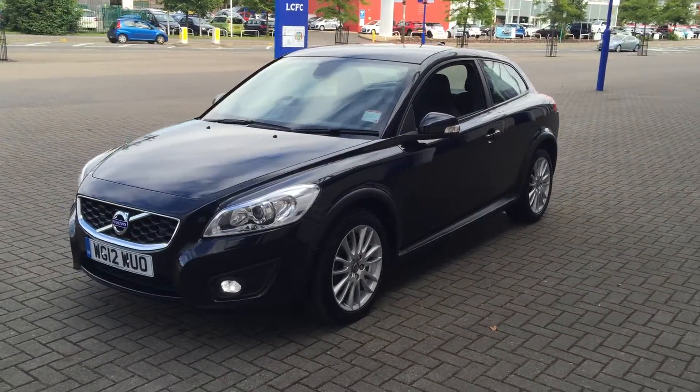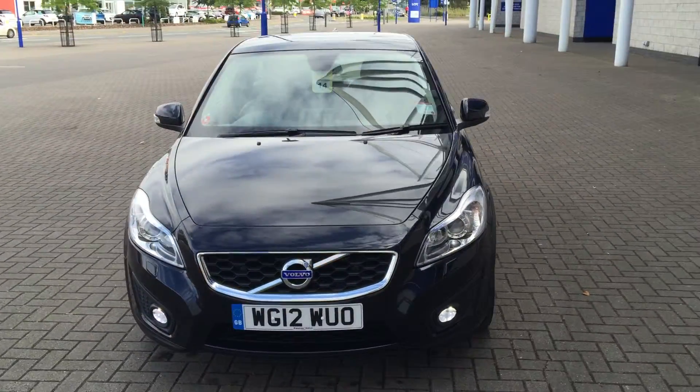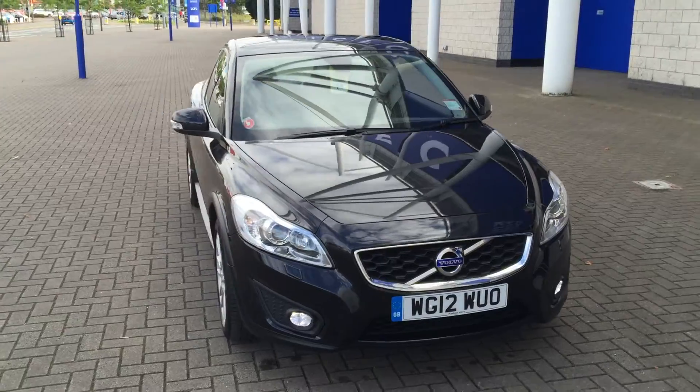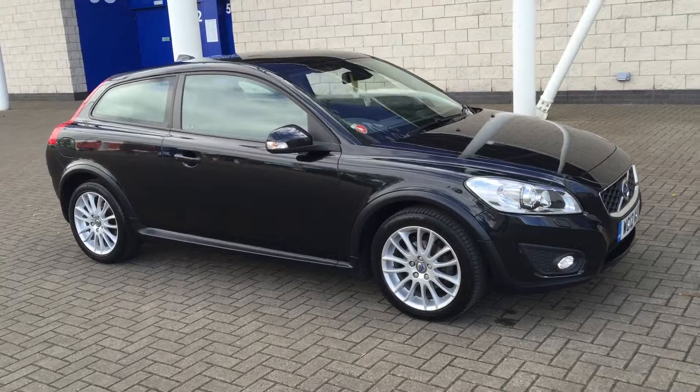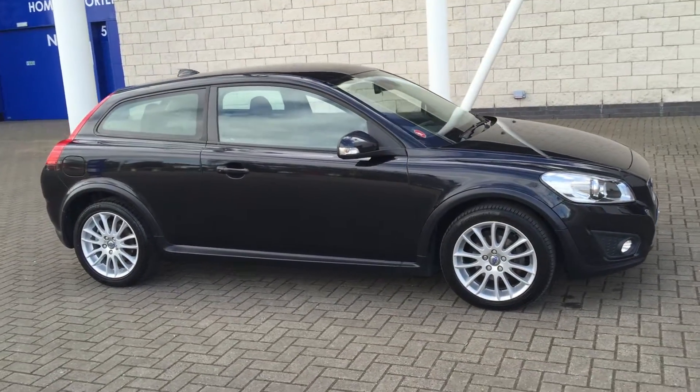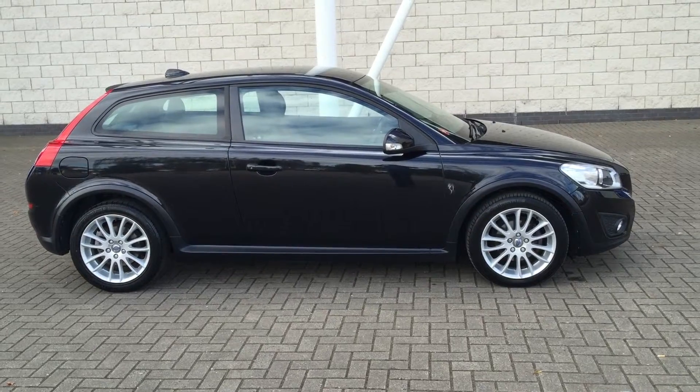The car is in excellent condition throughout. Every used car at Sturge's will receive a thorough inspection for complete peace of mind. The car will be supplied with a 12 month Volvo warranty, which also includes 12 months European roadside assistance.